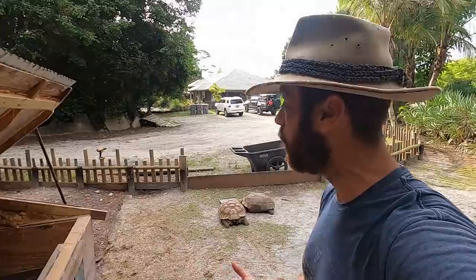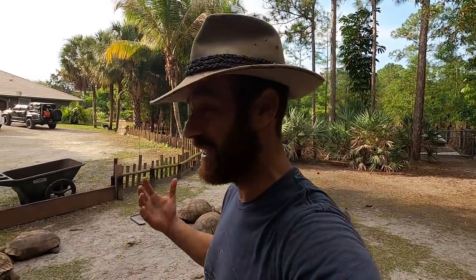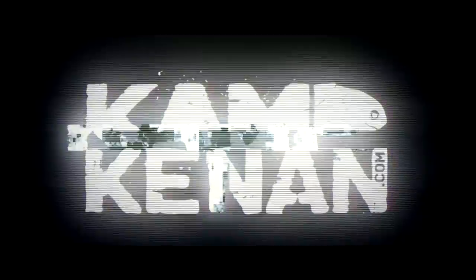Today we're actually going to do a tortoise tour. I'm going to do this with the sulcatas, then I'm going to walk around and we're going to see all the tortoises, and I'm going to see if anything needs to be done. We're going to get it done, and we're going to have some fun and learn about tortoises along the way. That's what's going on right now — all about the tortoises at the camp.